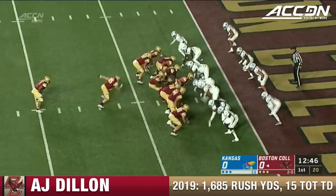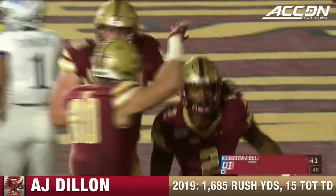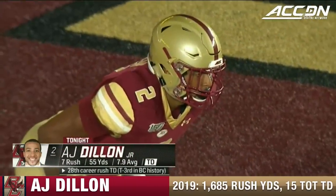First and goal now from the two. Handoff to Dillon, over the top, and he's in. That's crazy. His power and speed all packaged in one.